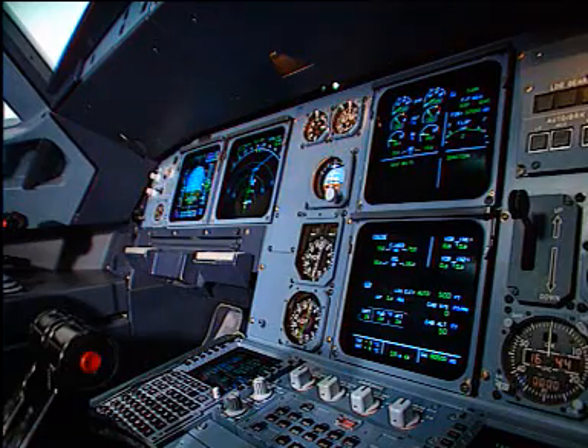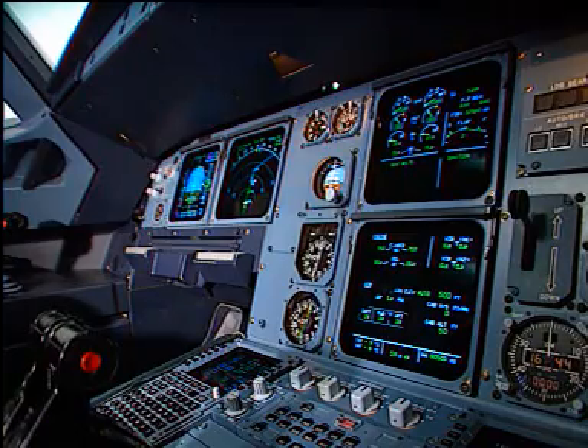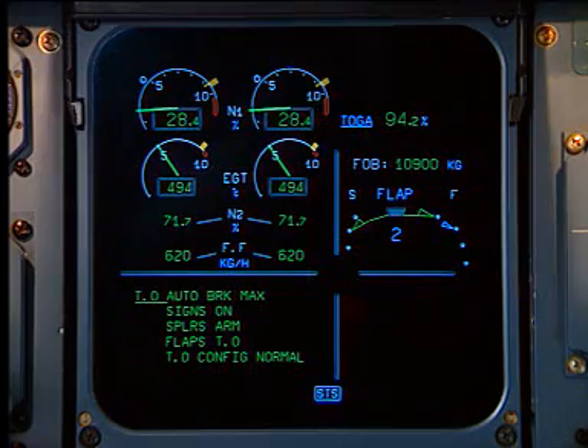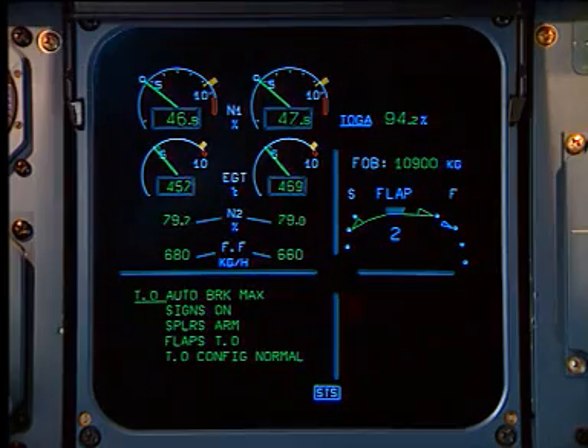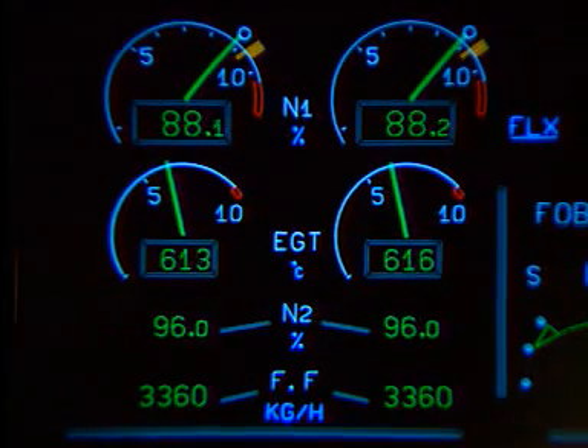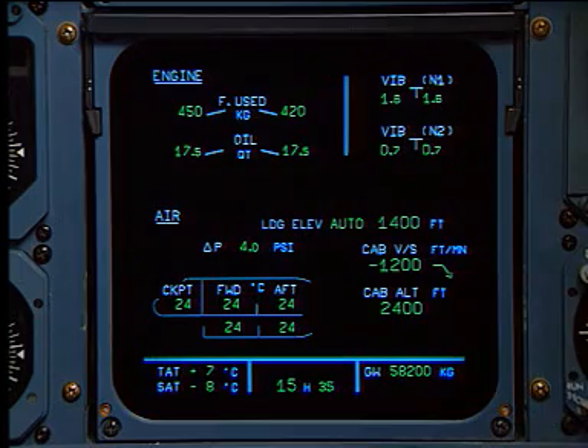The main center panel presents the electronic centralized aircraft monitoring, or ECAM. The engine warning display unit shows the aircraft parameters. Below, the system display unit shows the system diagrams and status.